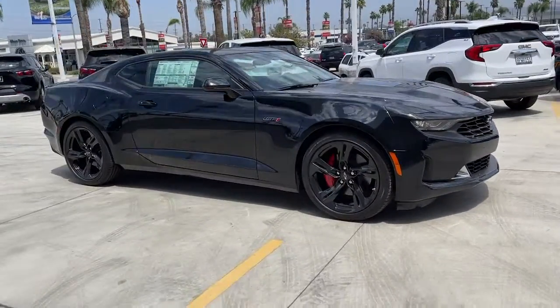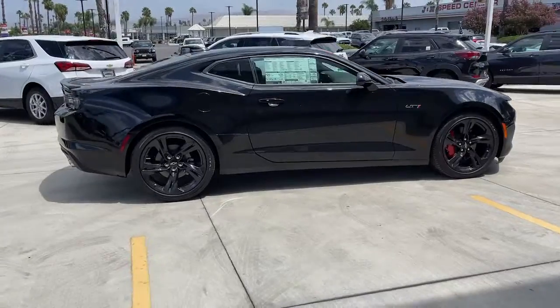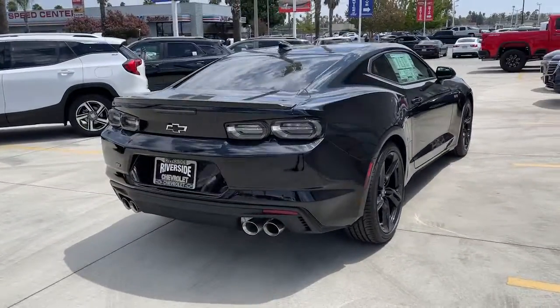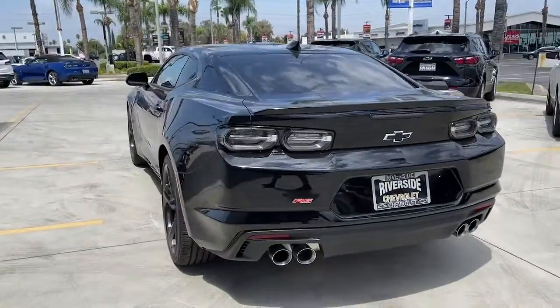Get a feel for the 2022 Chevrolet Camaro. Meticulously engineered for power and control, the Camaro's muscle and agility is the stuff of legends. The following are some of this vehicle's highlighted options.